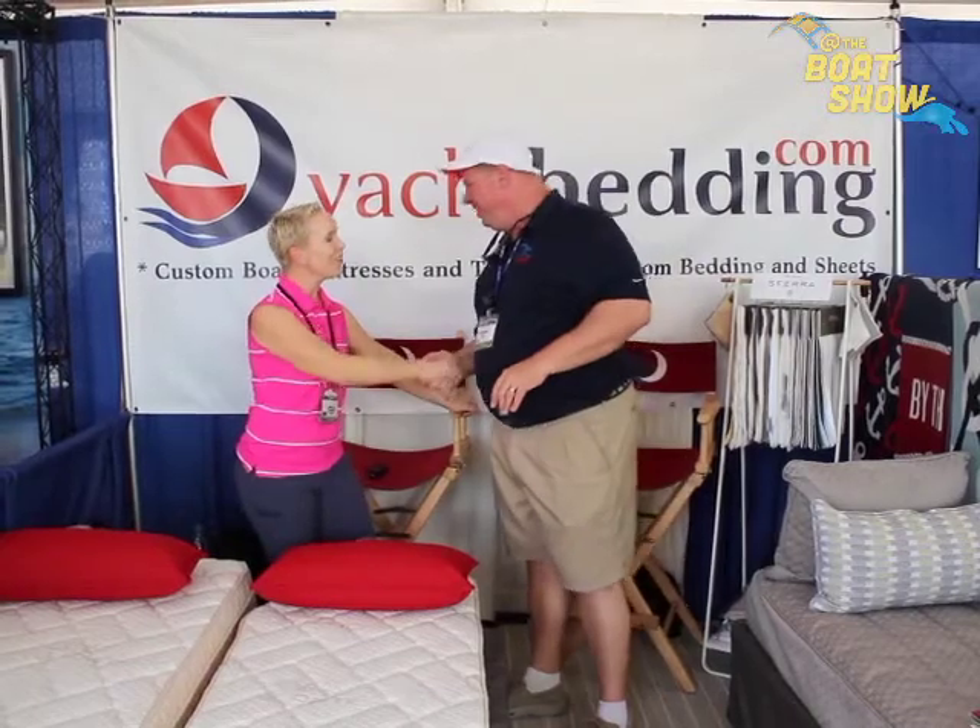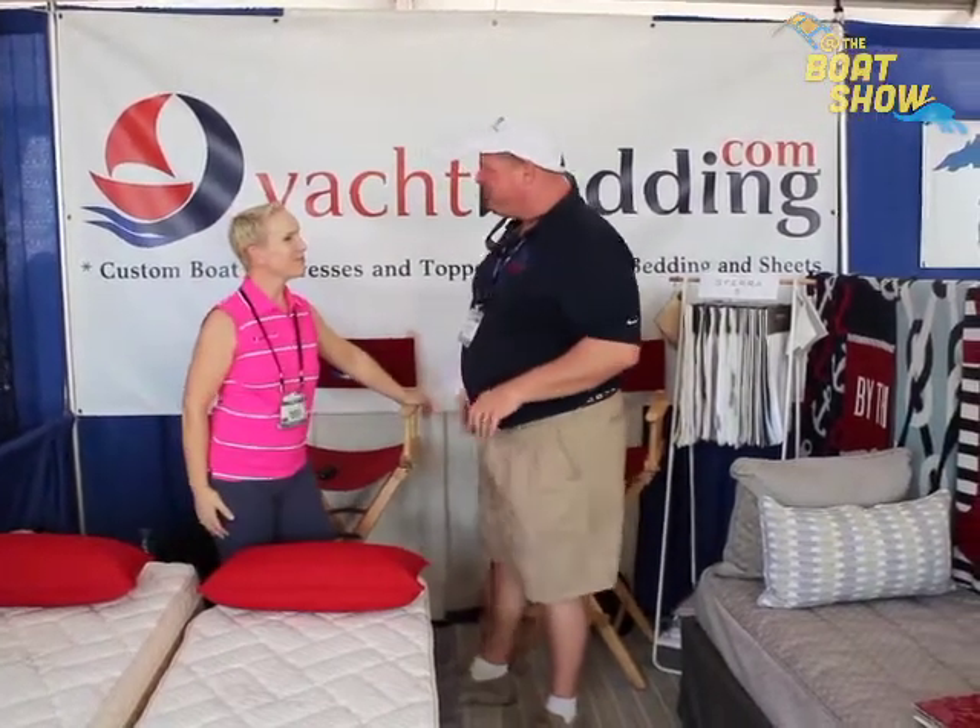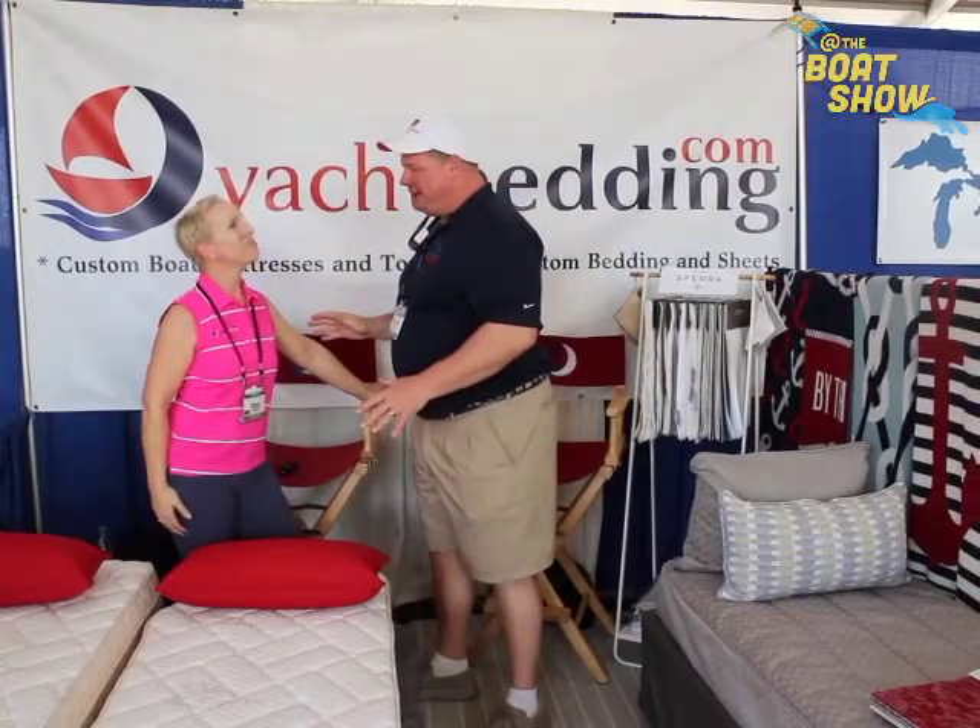I'm here with Shannon. Shannon, how are you? Wonderful, how are you doing? I'm doing wonderful as well. We're kind of booth neighbors here — I've been checking out your product all weekend long. Everybody's excited about this. Tell us about YachtBedding.com.